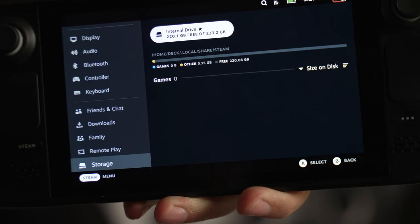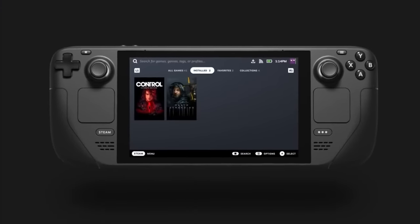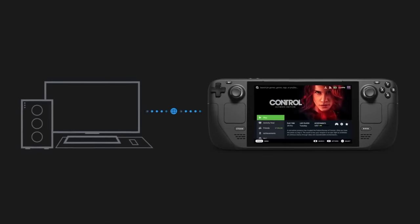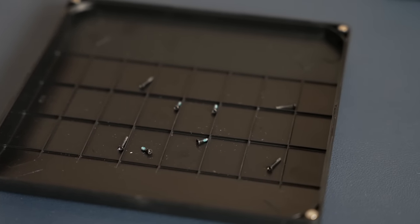Going on Amazon, buying a 2230 NVMe drive, getting it the next day, and just popping the Steam Deck open without any tutorial to replace the SSD myself was super fun and way easier than I thought. If you're one of these people who thinks this sounds fun, I definitely recommend buying a bigger SSD and trying to install it yourself. It uses eight Phillips head screws, and as long as you keep the order right, you'll be just fine. It's a really good entry point into hardware tinkering.